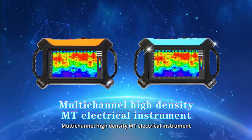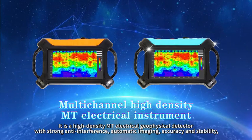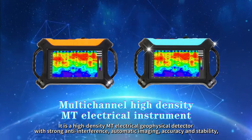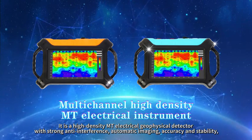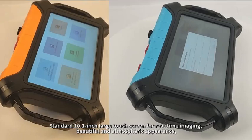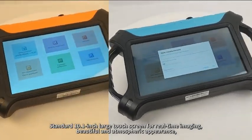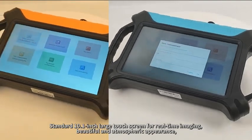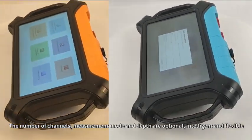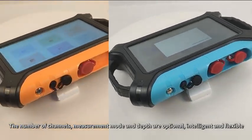This is a multi-channel high-density anti-electrical geophysical detector with strong anti-interference, automatic imaging, accuracy and stability. It features a standard 10.1-inch large touchscreen for real-time imaging and a beautiful, atmospheric appearance. The number of channels, measurement mode, and depth are optional, making it intelligent and flexible.